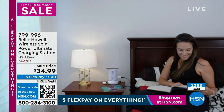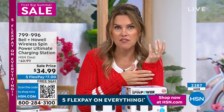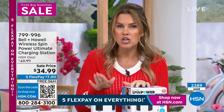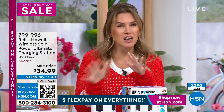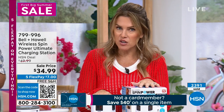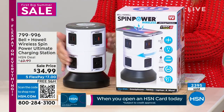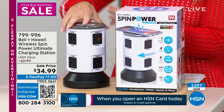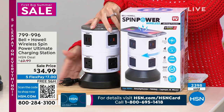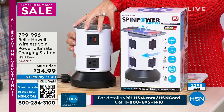If you've ever been to somebody's house and felt how inconvenient it is to charge your phone just at night — and I've got a sports watch and headphones too — $7 gets this home. Think about getting a couple for your house. You've got the Qi charging, the USBs, and the standard wall outlets, plus the Bell & Howell name. I love that retractable and versatile cord. You're only taking one outlet and gaining 11.